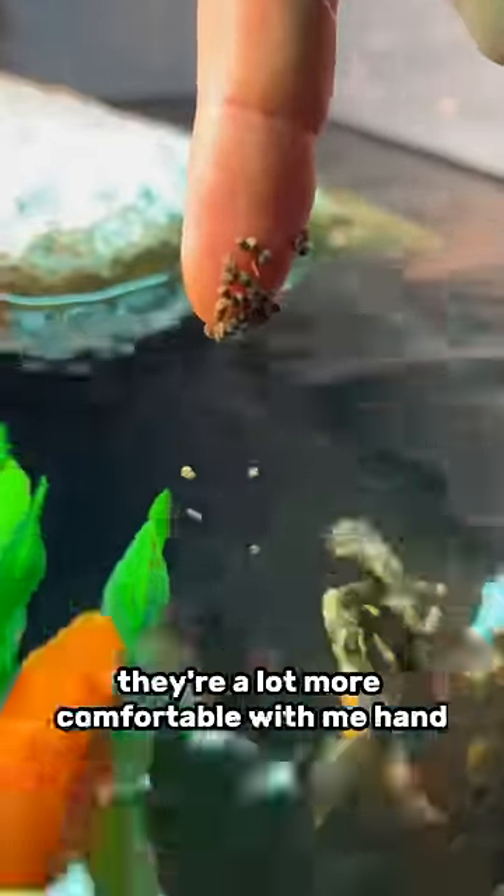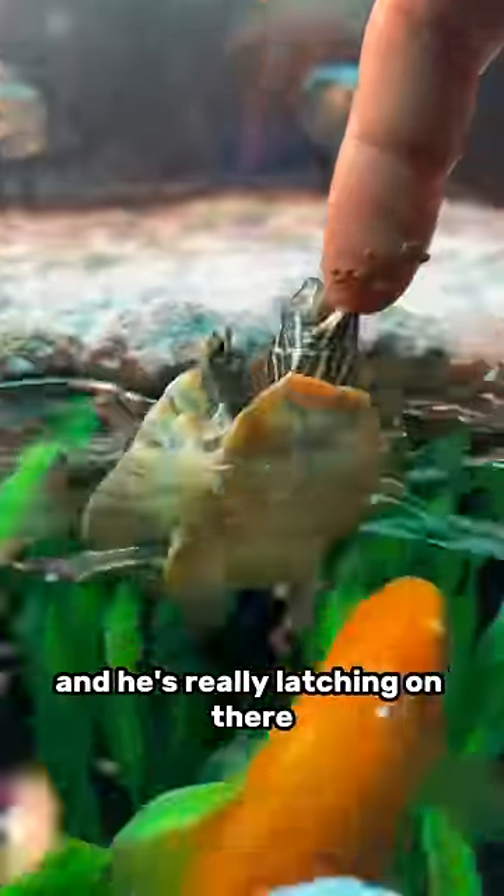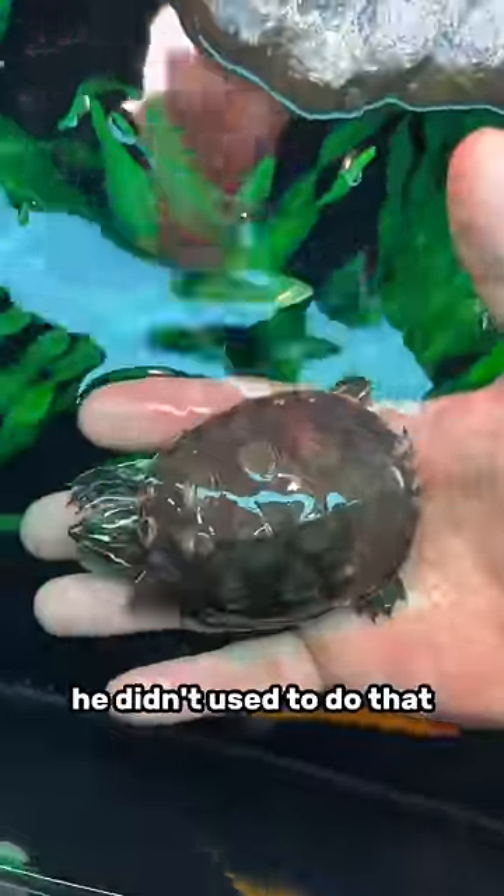Squirtle and Stubborn are also doing great. They're a lot more comfortable with me hand feeding them. Squirtle's getting a little too comfortable and he's really latching on when I put my finger in. He also lets me hold him for a couple seconds now — he didn't used to do that.